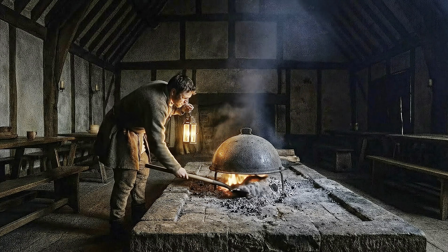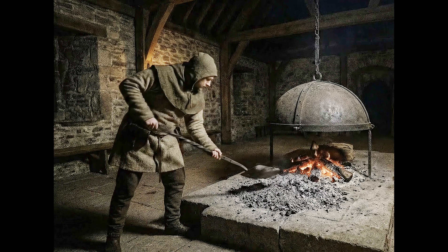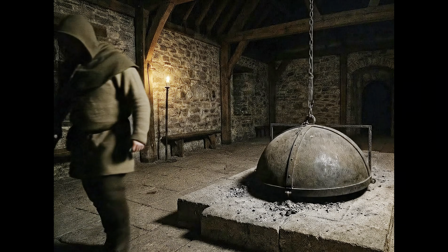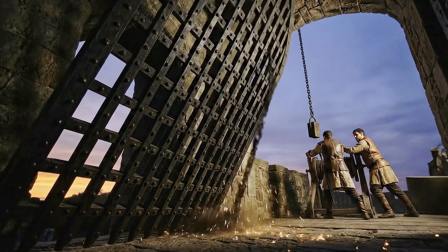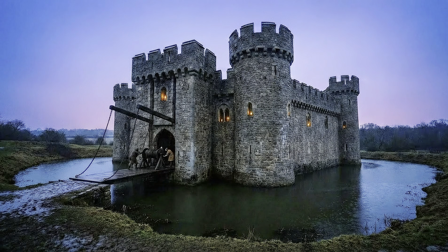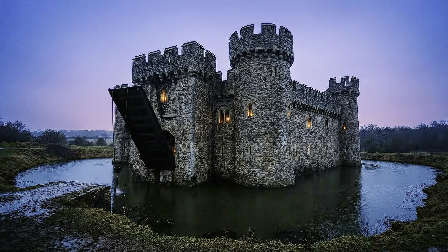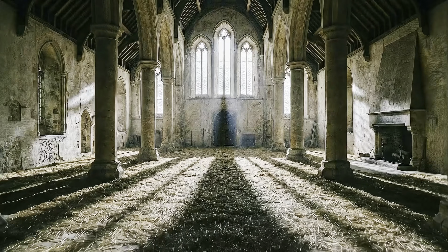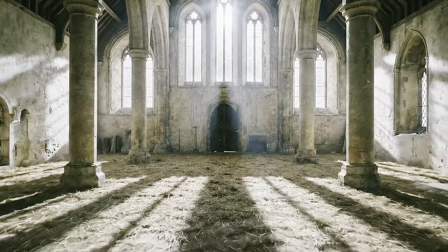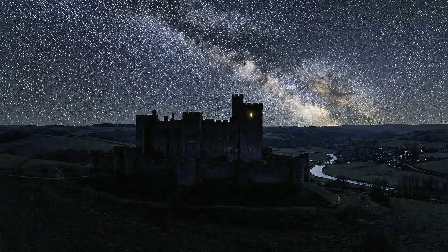Sunset brings the curfew — literally couvre feu, or "cover the fire." To prevent the castle from burning down while everyone sleeps, all fires were dampened and covered with metal lids. The massive iron portcullis gate grinds shut. The drawbridge is winched up, severing the connection to the land. The castle becomes an island of stone in the dark. Inside, the great hall falls silent. Shadows stretch across the floor as the last candles burn out. Safe behind ten feet of granite, the castle sleeps.